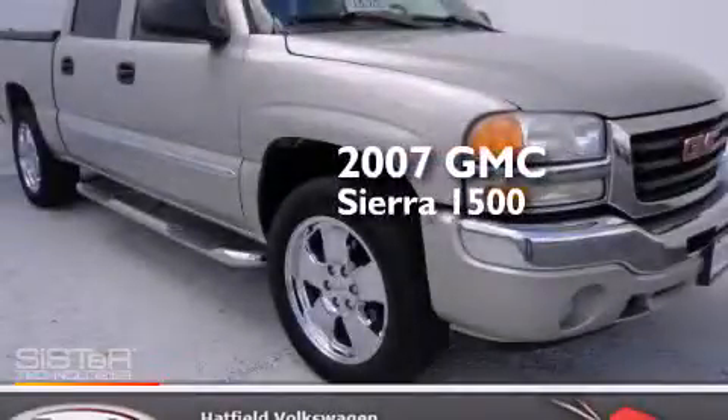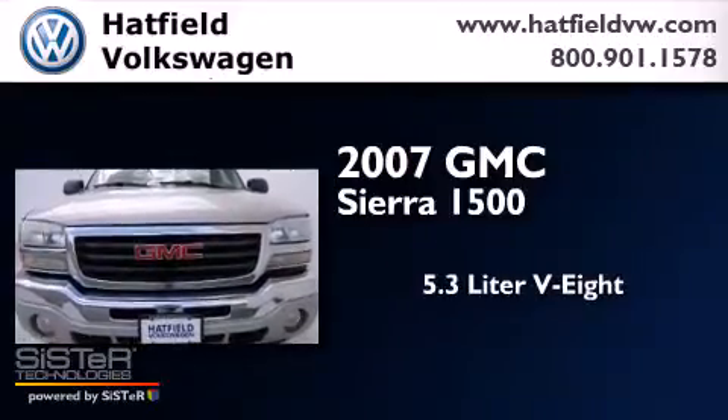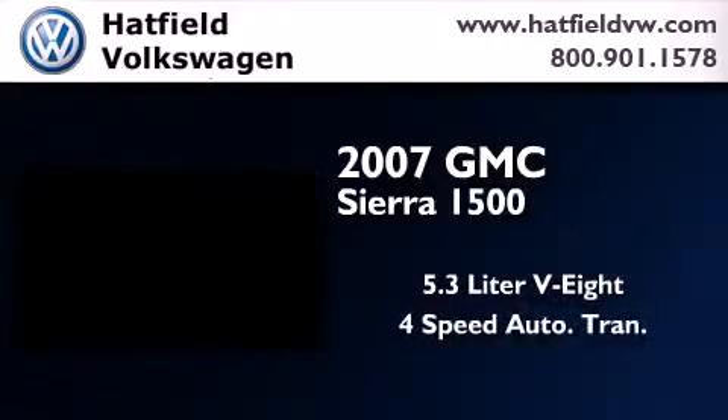This is a 2007 GMC Sierra 1500. It has a 5.3 liter 8-cylinder engine and a 4-speed automatic transmission.